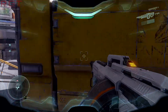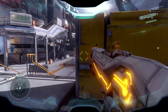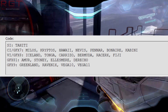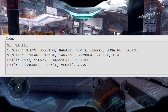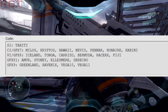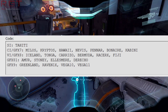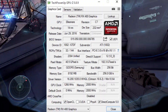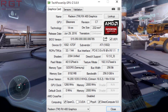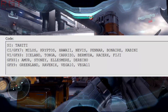AMD's Crimson drivers split graphics cards into different generations. You've got SI, which is Tahiti; CI, which is Kralos, Kryptos, Hawaii, Nevis, and so on; VI, which is graphics 8 — Iceland, Tonga, Carrizo, Bermuda, RacerX, and Fiji. And GFX81 is Polaris, because that is Ellesmere. So graphics 9 — GFX9 — is Greenland, Raven 1X, Vega 10, and Vega 11.